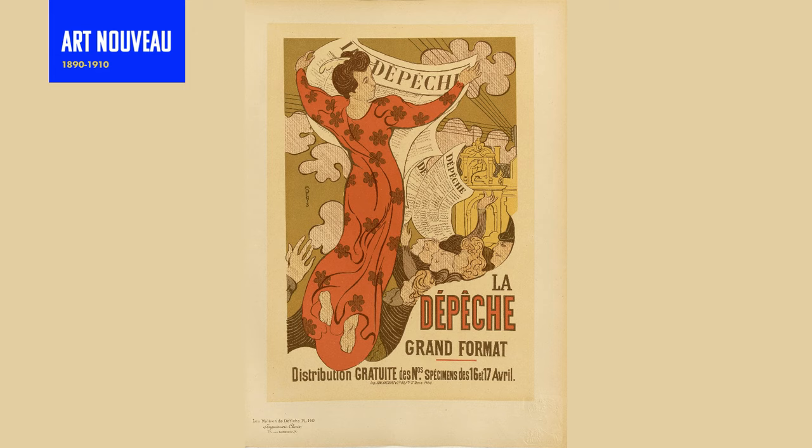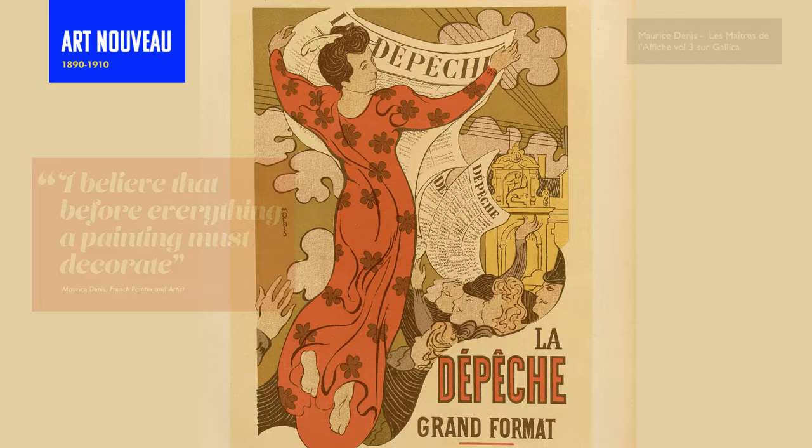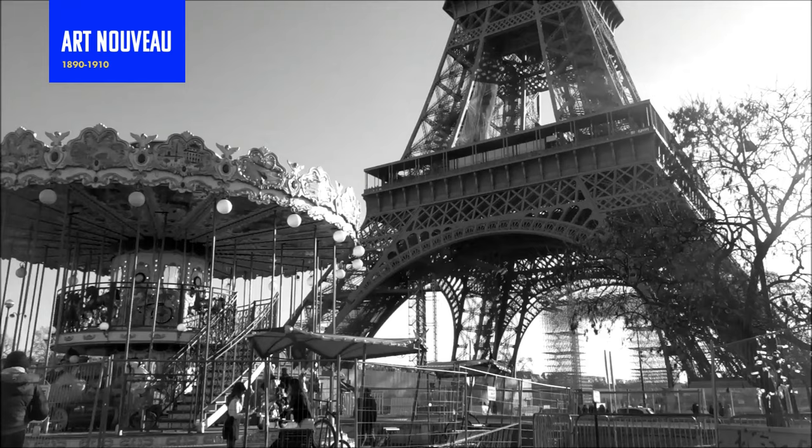"I believe that before everything a painting must decorate." This is artist Maurice Denis, a French painter and artist. If I could describe this style in one sentence it would be curvy, playful and full of life — literally.